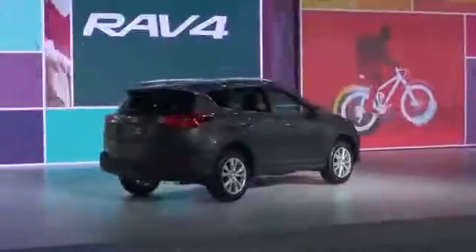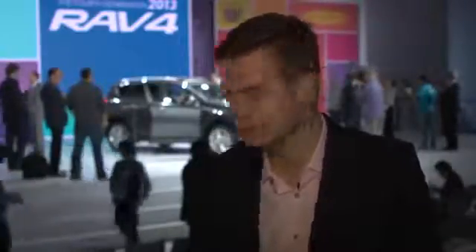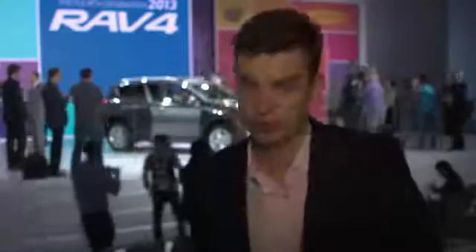This is one of the most important unveils here in Los Angeles — the fourth generation Toyota RAV4, which they say is the most visually stimulating RAV4 ever. Works for me.